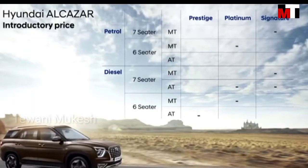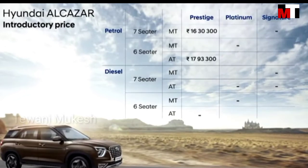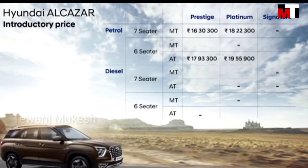The 2-litre petrol manual with 7-seater is being introduced at a very attractive price of Rs. 16,30,300. The 6-seater AT version of this trim has been priced at Rs. 17,93,300. The Platinum 7-seater MT has been priced at Rs. 18,22,300 and the 6-seater AT at Rs. 19,55,900.